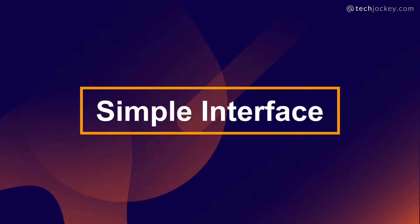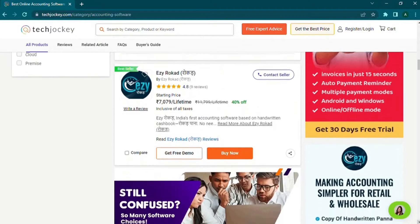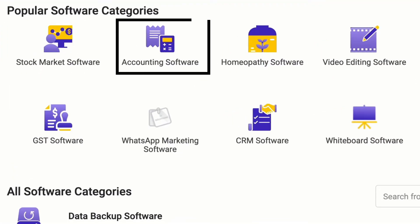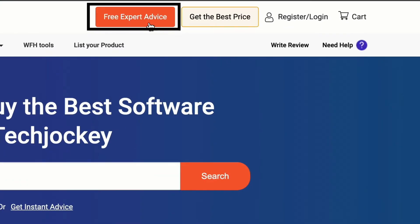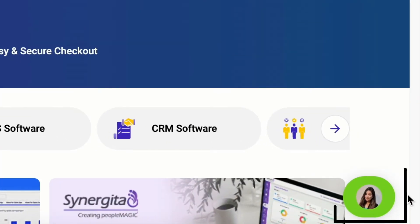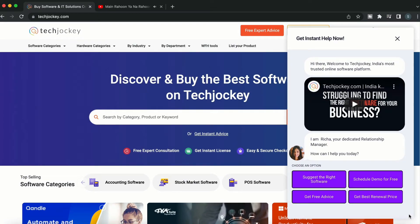Second, simple interface. Scroll through 100 plus software listed on TechJockey to find an accounting management software with a neat and simple user interface. Third, customization. Talk to experts at TechJockey to find the right software that must allow you to generate customized financial reports and tools to analyze the overall cash flow.